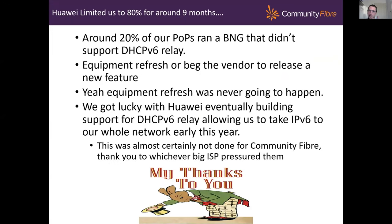The reason we were stuck at that 80% in the middle of the graph for so long was due to Huawei. About 20% of our POPs had a BNG — a Huawei router — that doesn't, or didn't anyway, support the DHCPv6 relay. We begged and pleaded with Huawei and got nowhere, being a fairly small company with no money to refresh equipment. I thought we were stuck at 80% until we could do an equipment refresh at end of life. But we got lucky — Huawei did eventually release DHCPv6 support. And if it was someone in the audience here who pressured them, thank you very much — whatever happened, that managed to get us through to 100% deployment, which was very good.